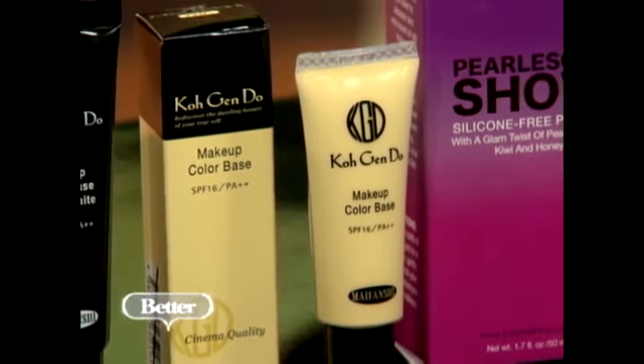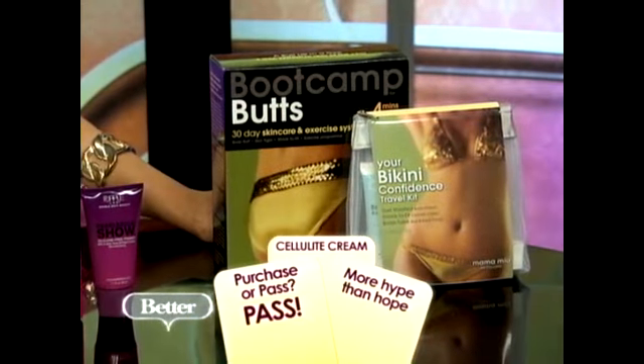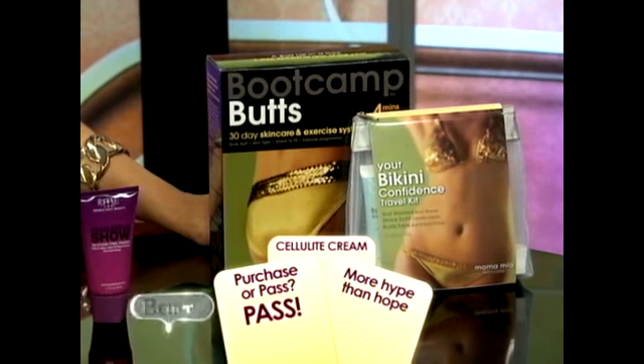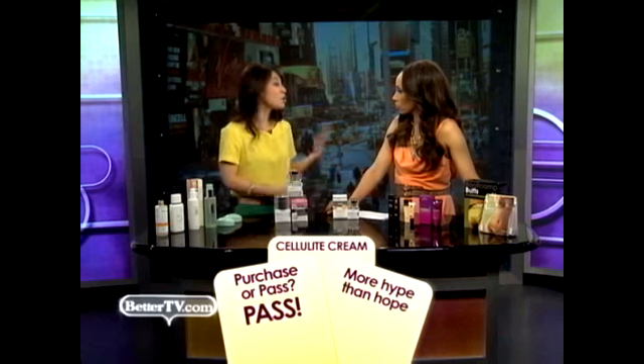Something you can't get away from is cellulite, unfortunately. The cellulite creams — there's a million of them out there. Purchase or pass? They sound so promising, but I have to say pass. The reason is they're more hope than they can actually offer. Cellulite creams can help moisturize your skin, which slightly softens the appearance of cellulite, but no more than a regular body moisturizer can do.